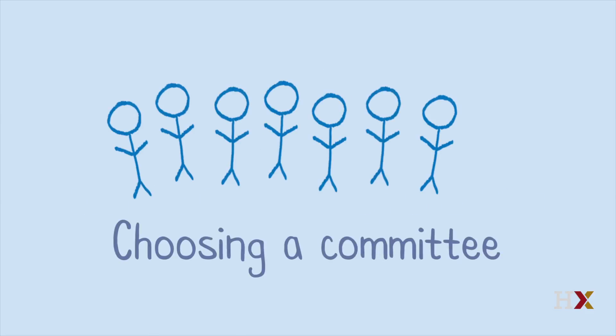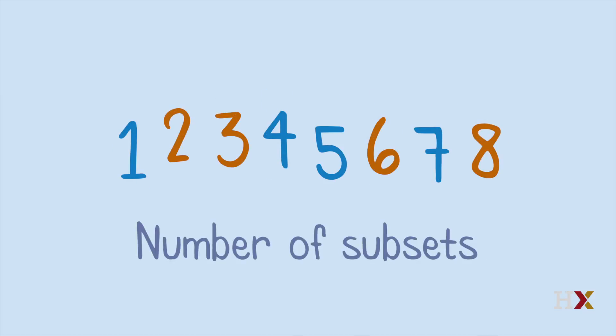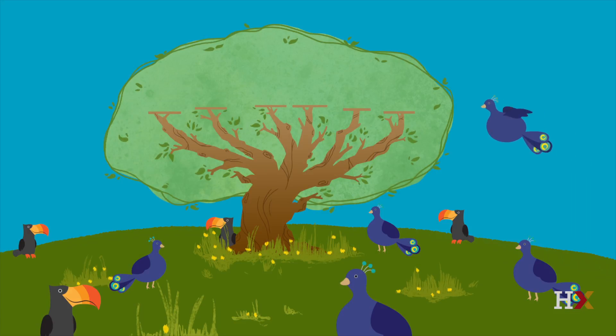It's the number of ways to choose a committee of size k from n people, where the order in which people are chosen doesn't matter. It's the number of subsets of size k for a set of size n. It's the number of flocks of k birds that can be formed by choosing birds from a flock of n birds.